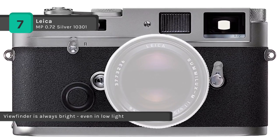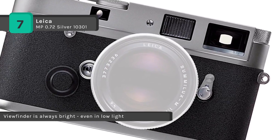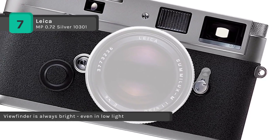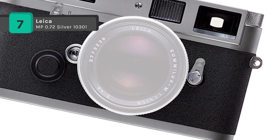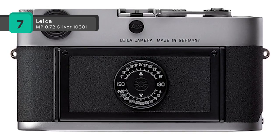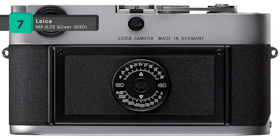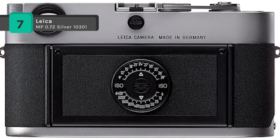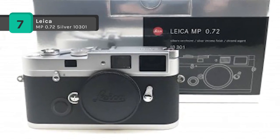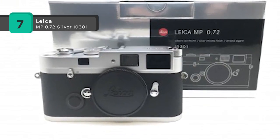The camera concept of the Leica MP 0.72 Silver 10301 is tailored to the absolute photographic parameters of sharpness, shutter speed, and aperture. It enables the photographer to concentrate fully on the job at hand without being distracted by automation. The photographer is entirely free to exercise his or her creativity directly.